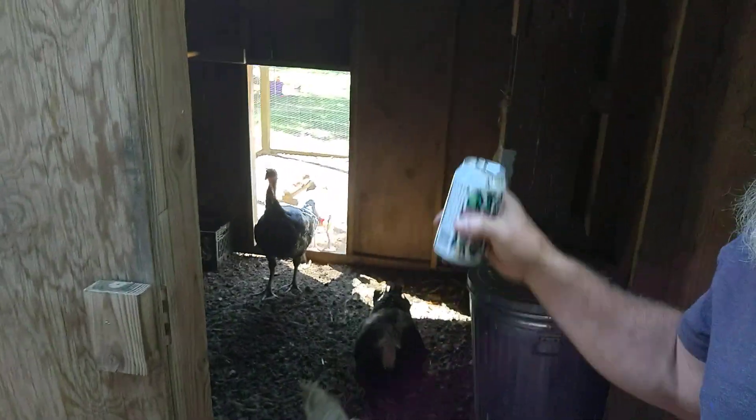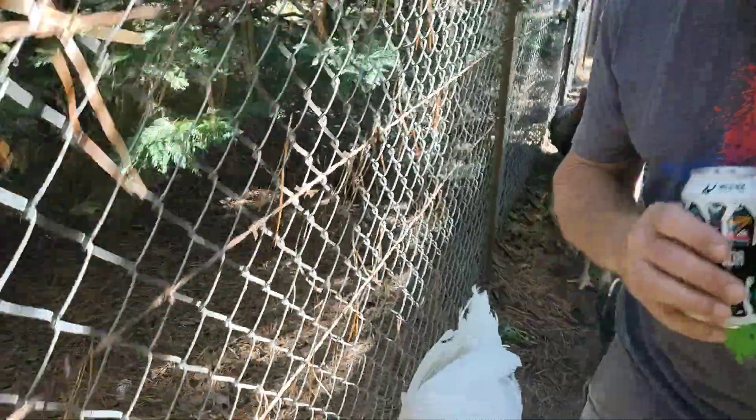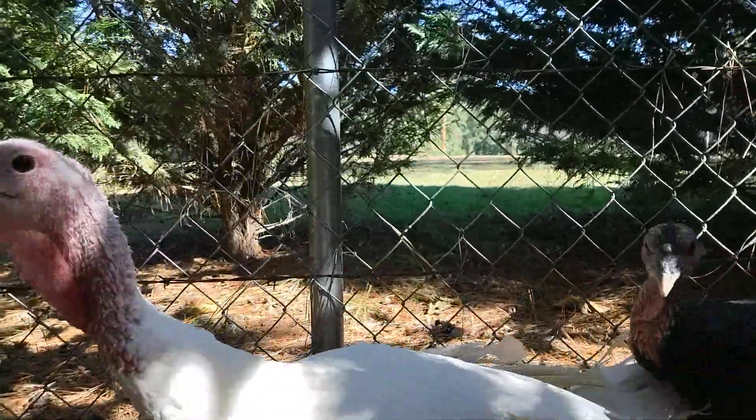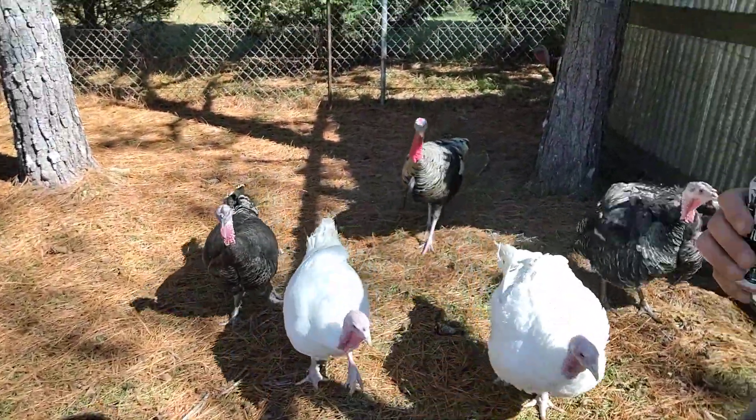I've got a little flock of turkeys. They've settled in but they're kind of dumb — they get into the coop here and get hung up. They follow me around like pets. My oldest son, he loves them. They're pretty cool.